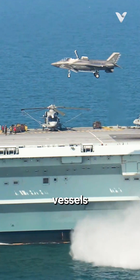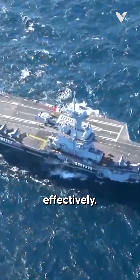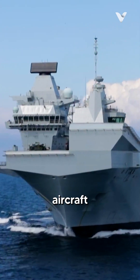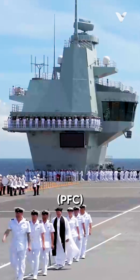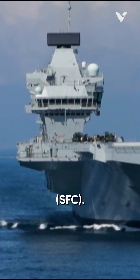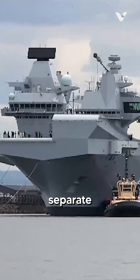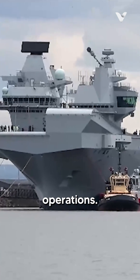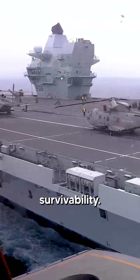Aircraft carriers are complex naval vessels that require precise command and control systems to operate effectively. One of the distinctive features of an aircraft carrier is the presence of two islands: the primary flight control and the secondary flight control. The reason why some aircraft carriers have two islands is to separate the running of the ship from the flying operations, resulting in greater visibility, efficiency, and survivability.